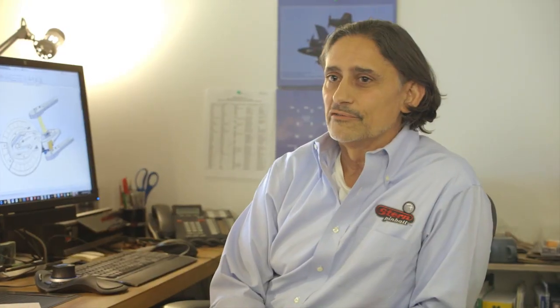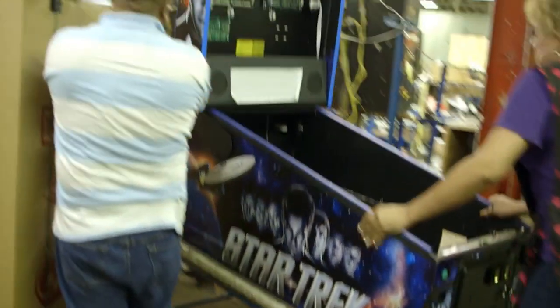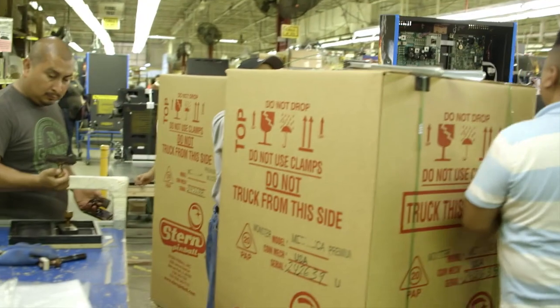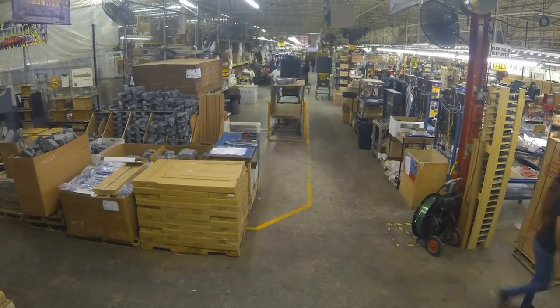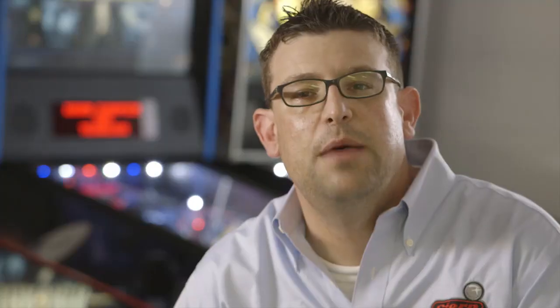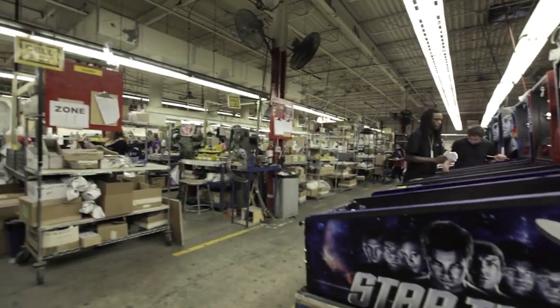Guys like John Borg, Steve Ritchie, and John Trudeau are guys with amazing histories. I've been in the pinball business for 36 years as of today. It's still as exciting as it was 36 years ago. I'm proud as an American to see a company here in Chicago taking pride in the machine they're making and shipping it literally around the world.